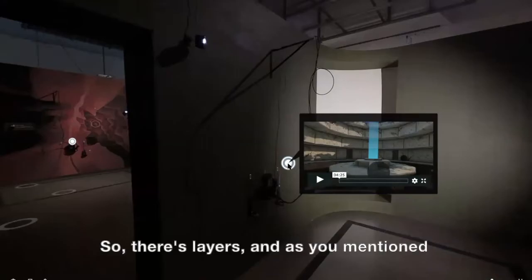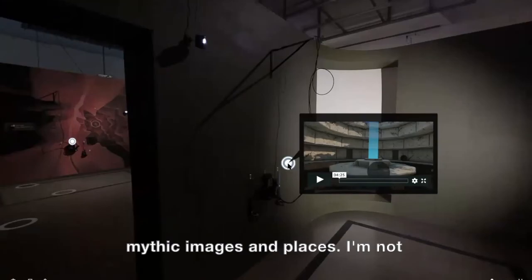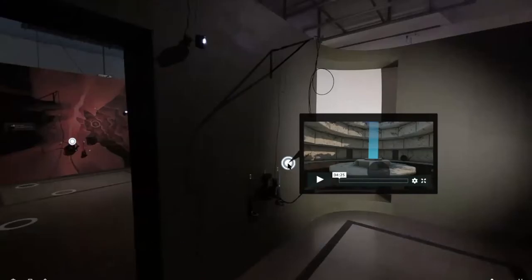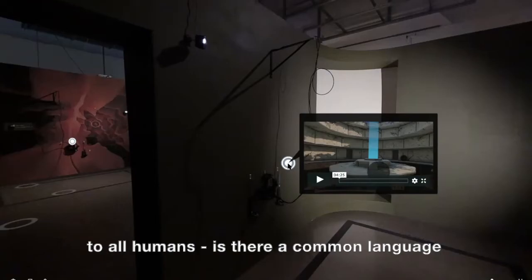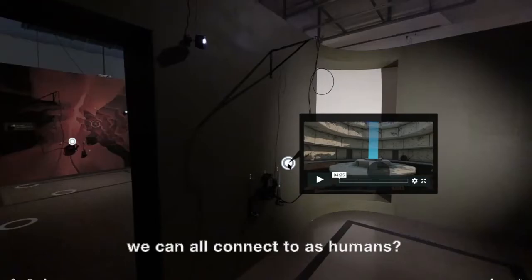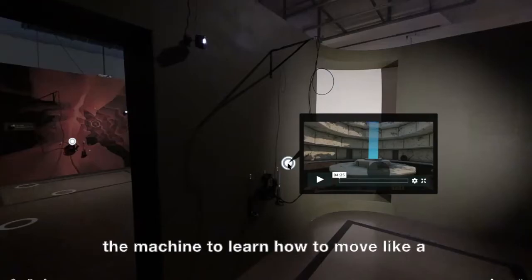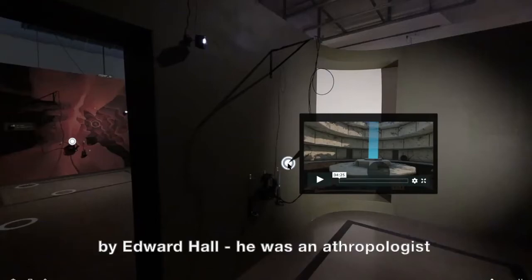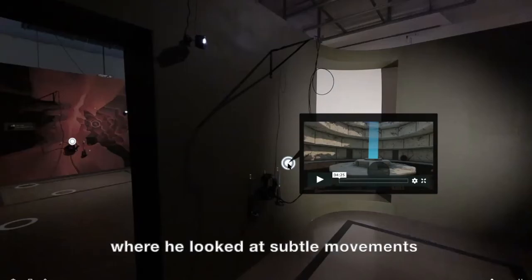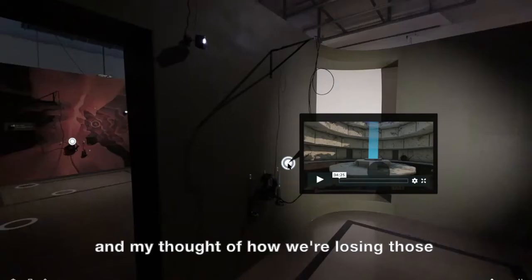There are layers. As you mentioned, I mix mythic images and places. I'm not connected to any geographical place because I look for what is common to all humans — is there a common language, regardless of culture and geography, that we can all connect to as humans? On a new piece I'm working on now with machine learning, I'm teaching the machine to learn how to move like a human with computer-generated characters. I have some old books by anthropologist Edward Hall, who looked at subtle movements of the human body and how we communicate — and my thought is how we're losing those with Zoom meetings.